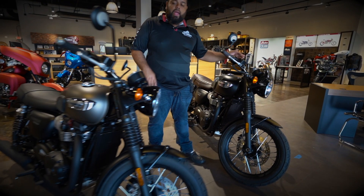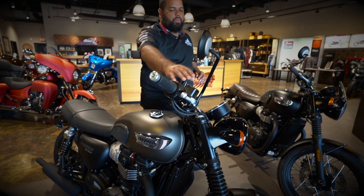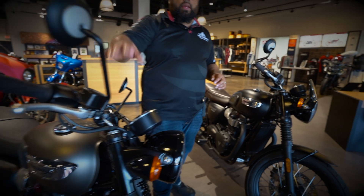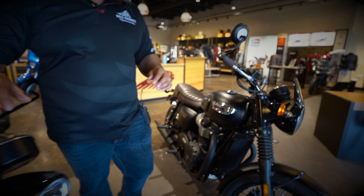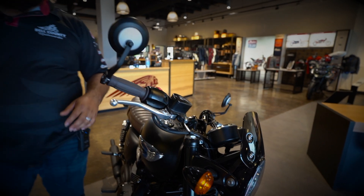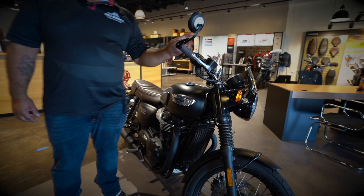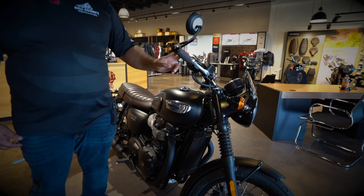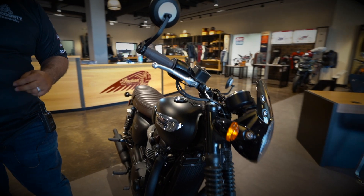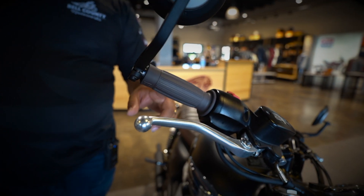Another thing too — look at the mirrors on the stock bike right here, very classic old-school looking. Then come over to this one: we added bar ends, which gives it a little bit more of an attitude feel. While you're over here, notice that we also installed brown grips on this bike. Talk about standing out and giving this bike character and an accent — absolutely gorgeous compared to the stock grips.